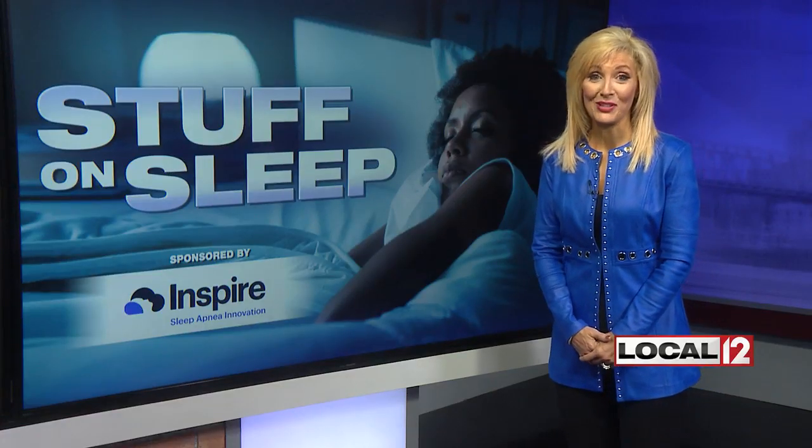I felt so much better waking up. I'm a morning person, so I was back to myself again. A good night's sleep will do that.